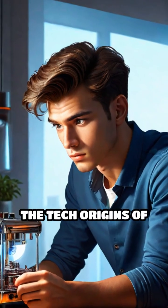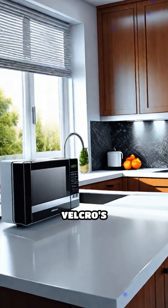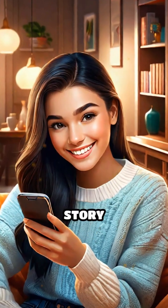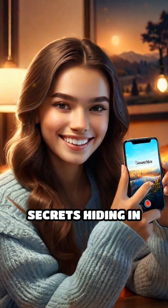Ever wonder about the tech origins of everyday things we take for granted? From the humble microwave to Velcro's accidental invention, simple innovations shape our lives. If you found this story refreshingly cool, hit like, subscribe, and stay tuned for more secrets hiding in plain sight.